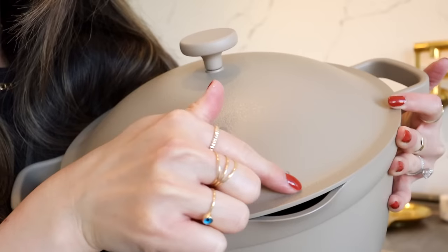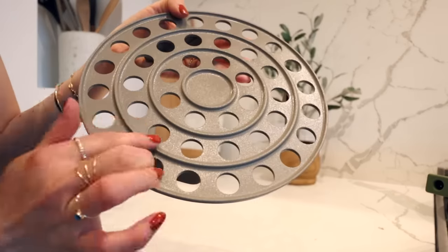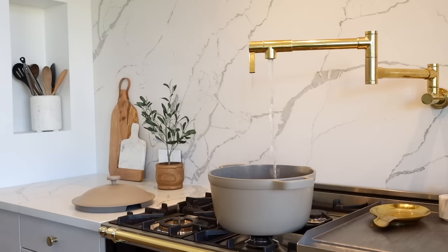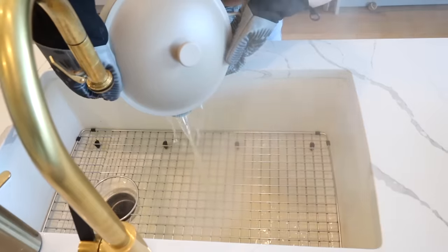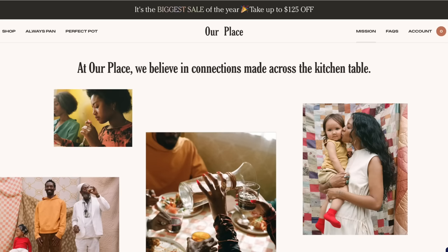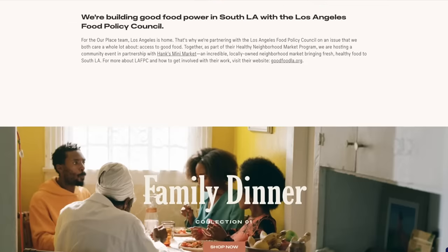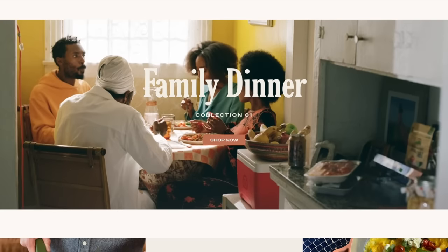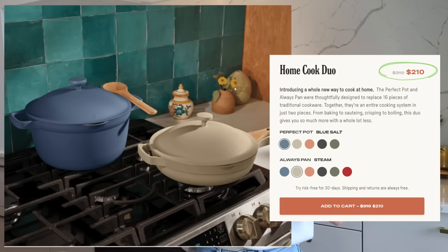For the new Perfect Pot — I'm just breaking this one in — it is literally the perfect five-and-a-half quart size. It comes with a nice roasting rack that you can also use as a veggie steamer, great for boiling pasta, making stews, serving everything in the beautiful pot itself. It is so lightweight, the packaging is recyclable, and I absolutely love Our Place. Both items are on promo this month for Black Friday, or you can get them together as the Home Cook Duo for two hundred and ten dollars.